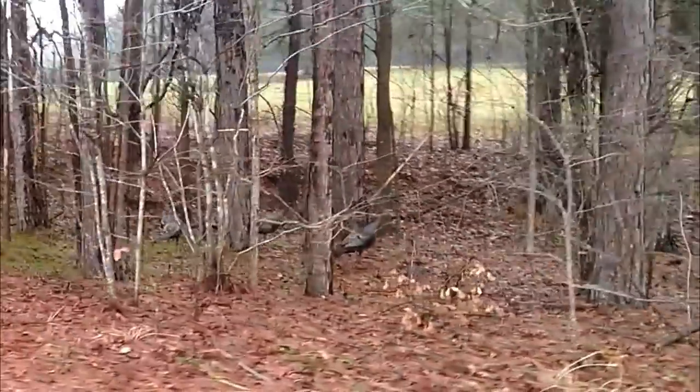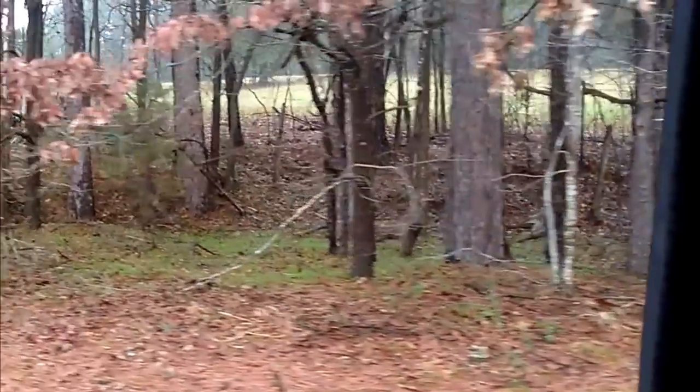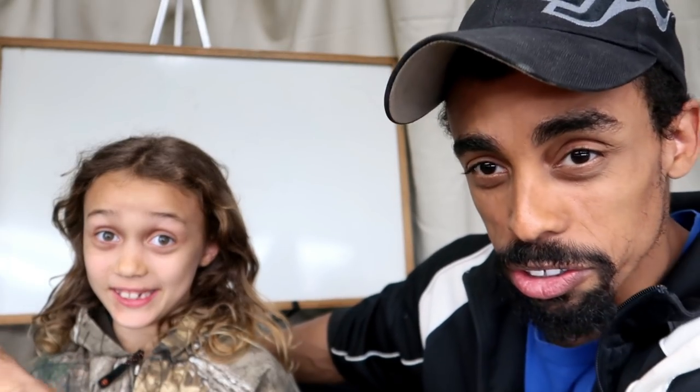We actually saw some turkeys this week — just down our driveway and across the road. We tried to get some footage, but you really can't see the turkeys from the video. We were able to see them pretty well, but they ran off once we started going down there. The vehicle we were in scared them and they went off through the woods and into our neighbor's yard.